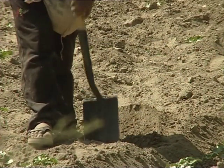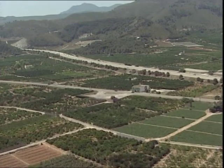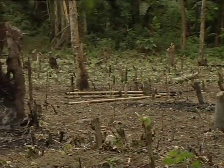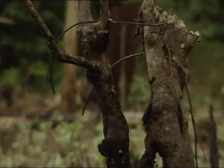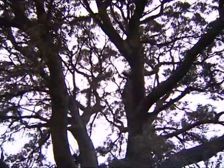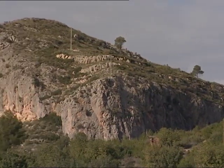Quan l'ésser humà es va tornar sedentari i es va convertir en agricultor i ramader, va començar a modificar l'entorn. Avui en dia, la major part del paisatge de les Terres Valencianes és artificial. La desforestació dels boscos per tala o incendi, per a expandir les terres de cultiu i el pastoratge de la ramaderia, va ser aplicada sistemàticament pels primers agricultors i ramaders. Els romans, per als seus vaixells i per a escalfar-se, van anar talant els cedres mediterranis, robles i alzines, que s'han anat consumint: per a escalfar les cases, per a aclarir espais i introduir el pastoratge i l'agricultura.